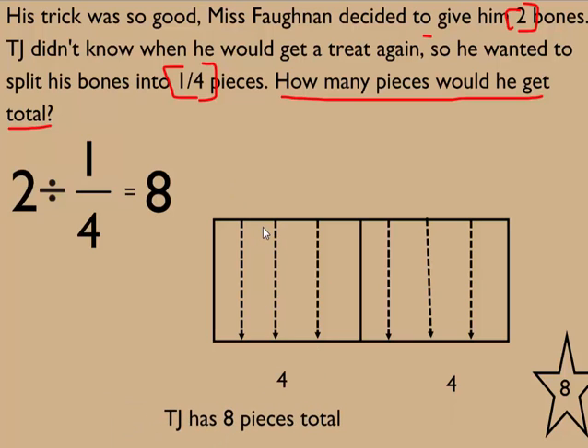Let's check using multiplication. I'm going to keep my first fraction, switch my division to multiplication, and flip my third fraction upside down. Two times four equals eight.